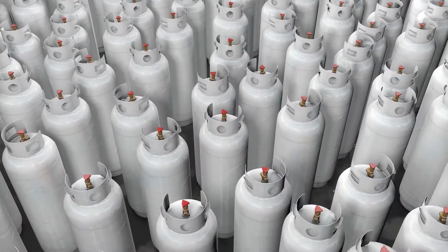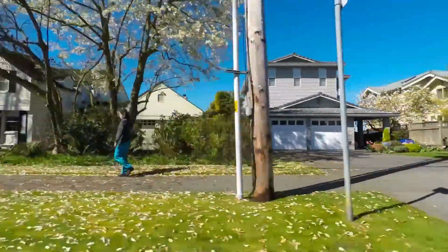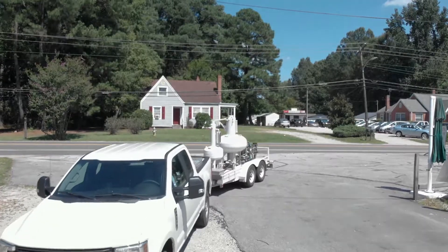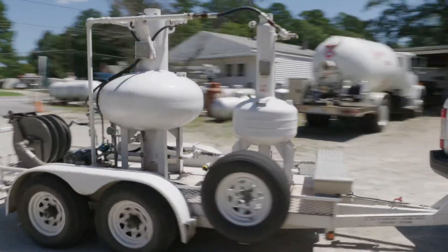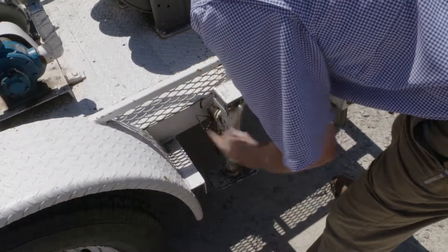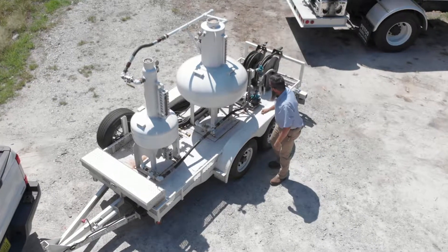People depend on propane every day for heat, cooking, or power for their homes and businesses. Many of these customers get propane delivered by specially outfitted trucks with meters that measure the quantity being delivered. But how do customers know the meter is accurate? That's where the weights and measures inspectors come in.